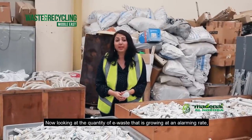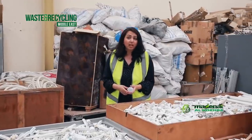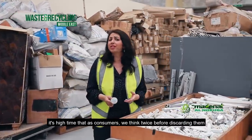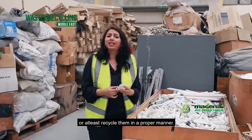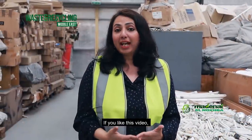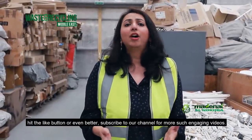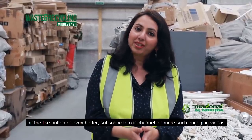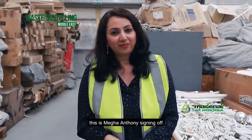Looking at the quantity of e-waste growing at an alarming rate, it's high time that as consumers we think twice before discarding these products, or at least ensure they are recycled in a proper manner. Maybe this can be your step towards going green. If you like this video, hit the like button or subscribe to our channel for more engaging videos. Until next time, this is Megha Anthony signing off.